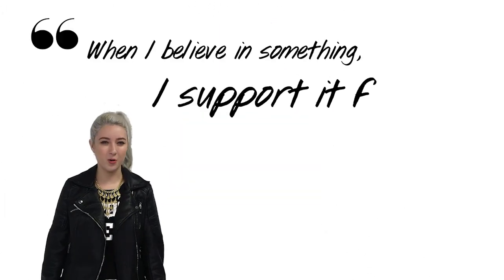Everyone has a cause they're passionate about. It's important to stick to your beliefs and be strong in your convictions. Remember, when I believe in something, I support it fully.